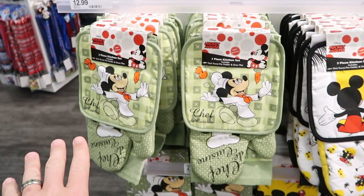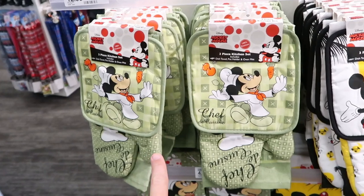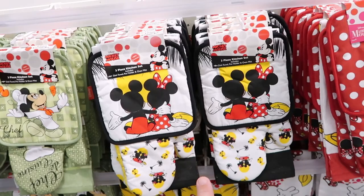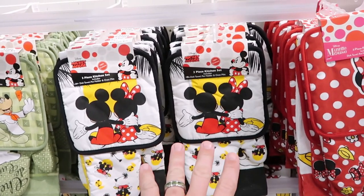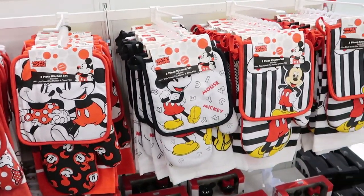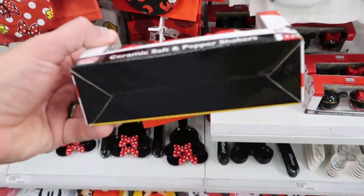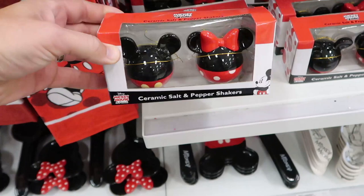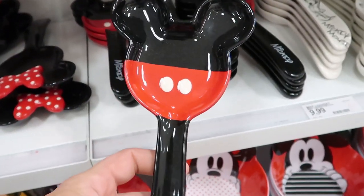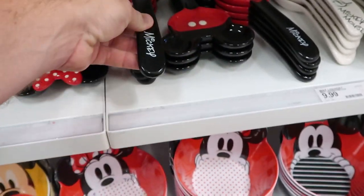They also have a whole slew of different kitchen sets — these are three-piece sets with a towel and a hot pad. This one right here is like Chef Mickey, all $12.99 a piece. Then you've got Mickey and Minnie again in a Florida setting with palm trees and sunshine. Such a great deal for $12.99. They even have some ceramic salt and pepper shakers, a spoon rest for the oven with Mickey's signature on the handle — these are $9.99.